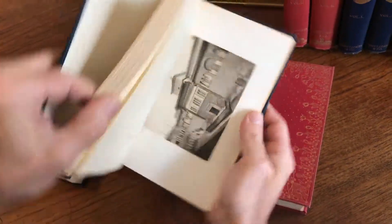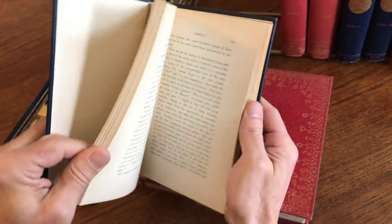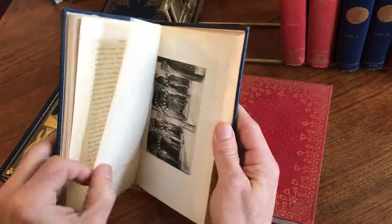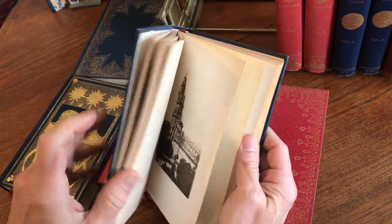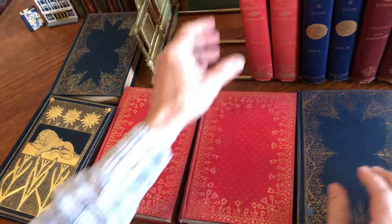This type of printing for these plates is very, very well done. The detail and the soft visual quality to the images is really noteworthy.